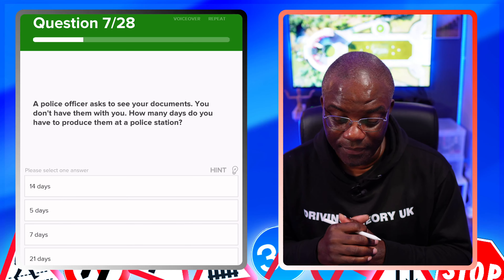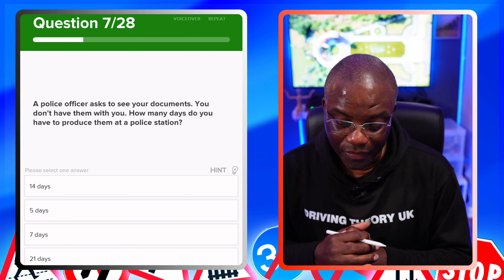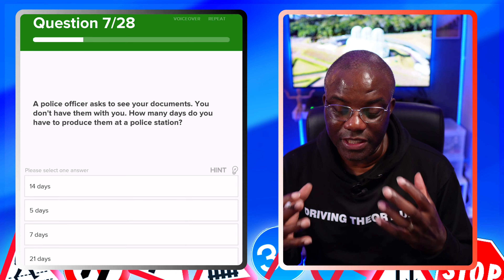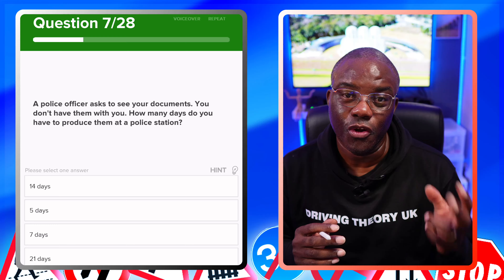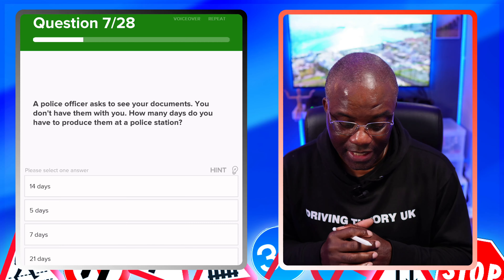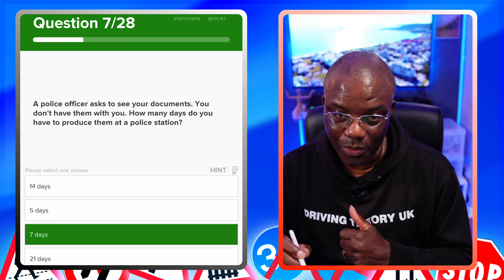A police officer asks to see your documents and you don't have them with you. How many days do you have to produce them at a police station? This is called a producer. Police will give you a producer to produce documents at a police station you nominate, and you have seven days to do that. 14 days? No. Five days? No. Seven days? Yes. 21 days? No.